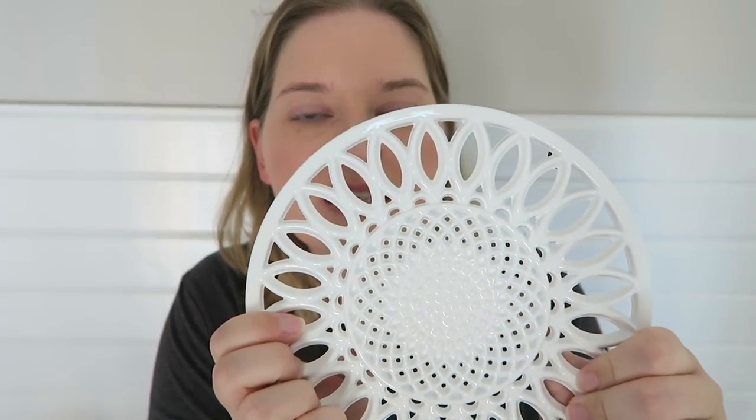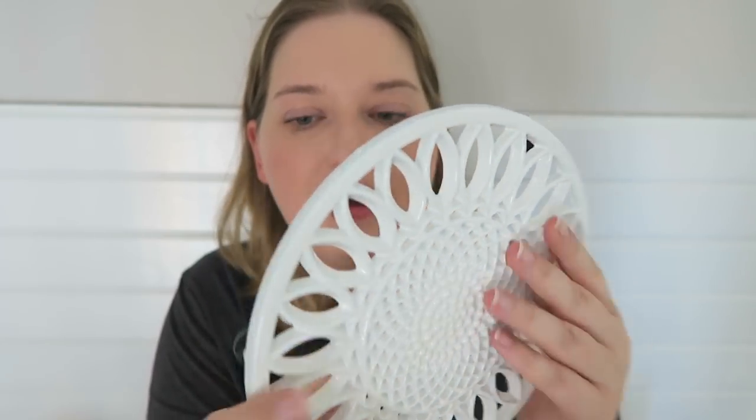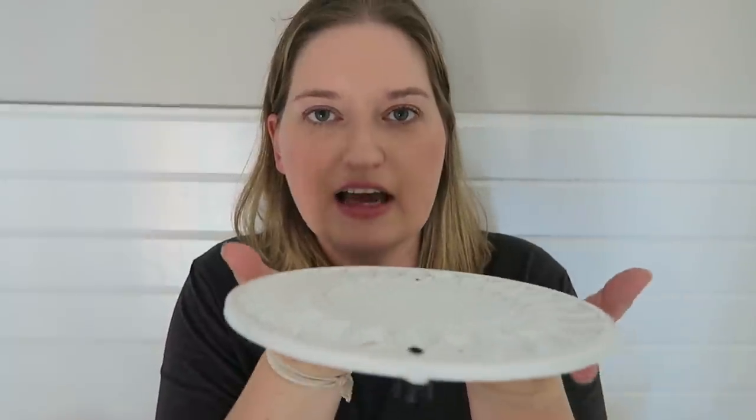The next couple of items are from World Market. I got a really cute little trivet — if you look up close, it kind of looks like a sunflower. It has little rubber padded feet, which is cool. It's very heavy and substantial. I'm going to put this on top of my stove for all my hot pots and pans.